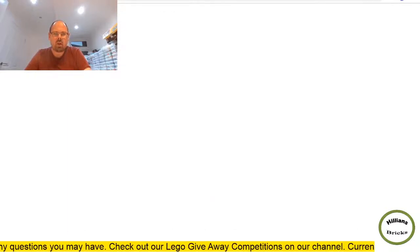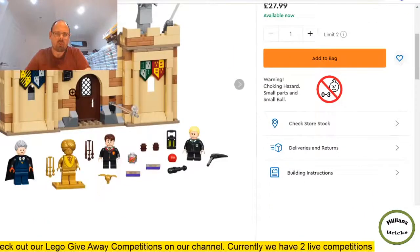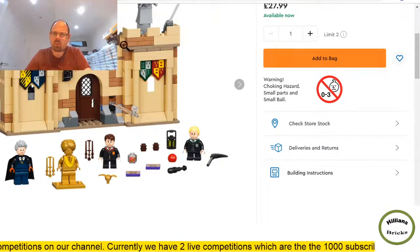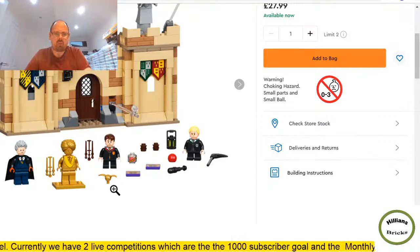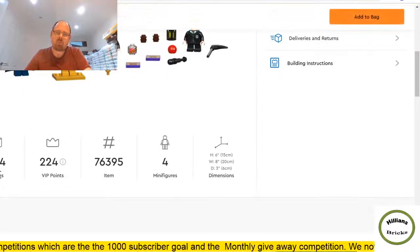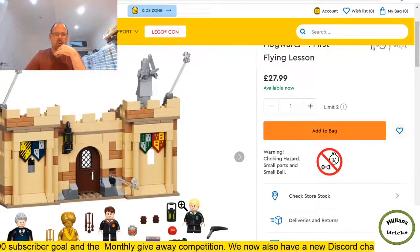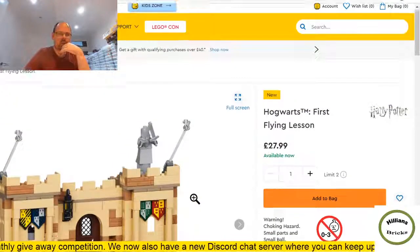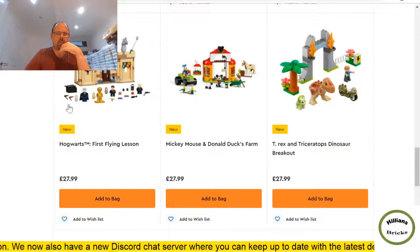More Harry Potter — another set I think will do quite well. This one will do really well from a part-out perspective — lots of tan and medium nougat colored bricks. Four minifigures including a gold anniversary one at £27.99 for 264 pieces. The minifigures will likely compensate for the piece count, and the statue up top would probably count as an additional figure. Most Harry Potter sets are going to do quite well.